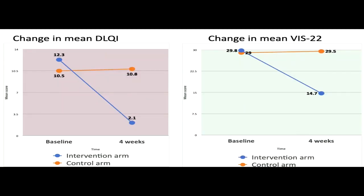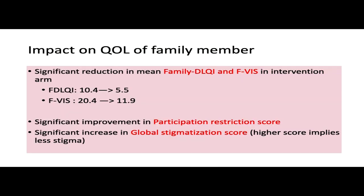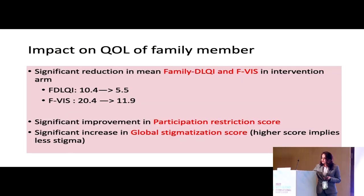When we look at the mean DLQI scores and VIS-22 scores, the blue lines are the experimental arm and the orange lines are the control arm, and there is a significant reduction within a period of one month. Similarly, there is a significant improvement in family members' quality of life, a significant improvement in participation restriction faced by the patient, and an increase in the global stigmatization score implying a reduction in the stigma faced.